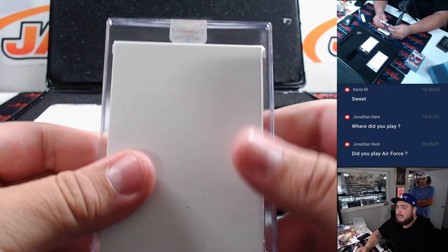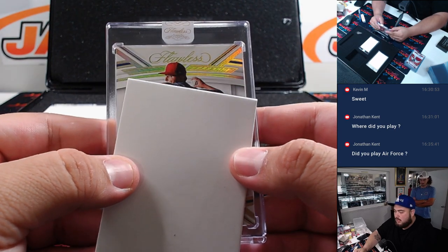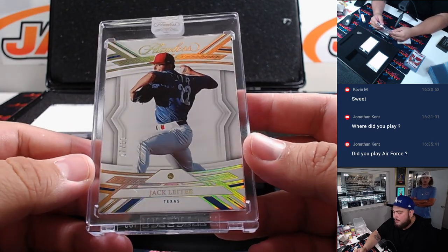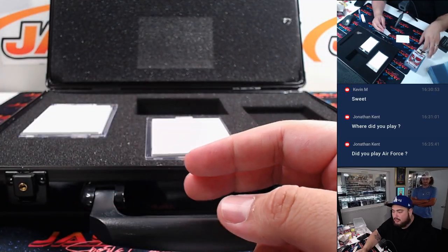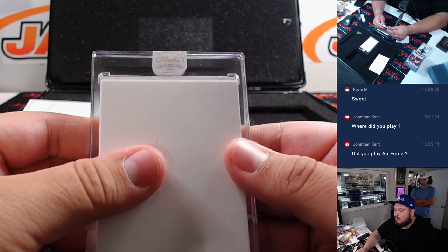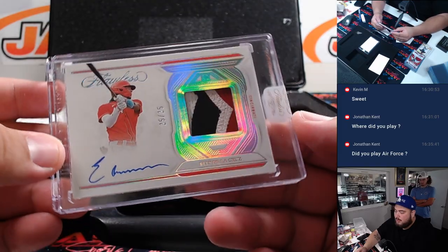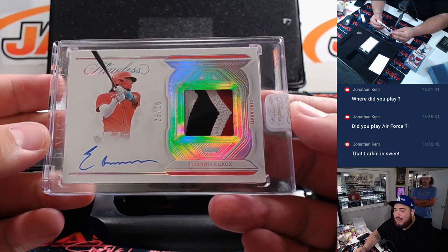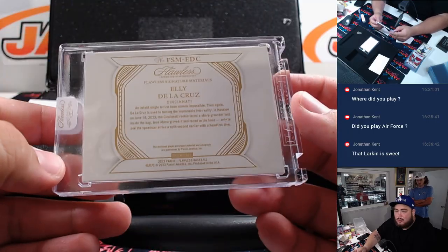This one might be the diamond. We got a Jack Leiter for Texas, 7 out of 10, little diamond. Texas Rangers is Matthew. And this one over here — Elly De La Cruz, three-color patch and autograph to 25. That is nice. Tristan with the Reds. That is sweet.